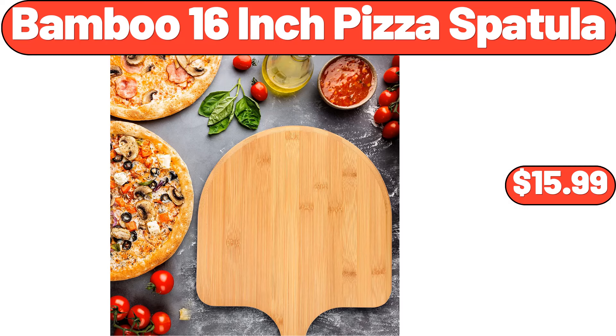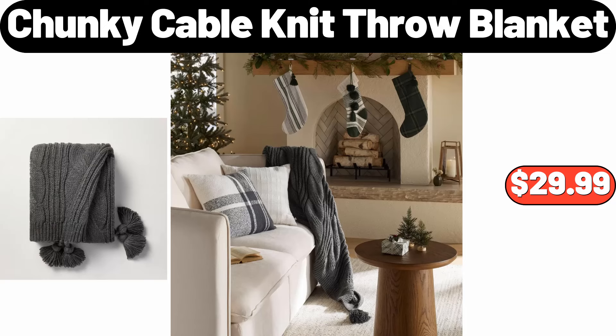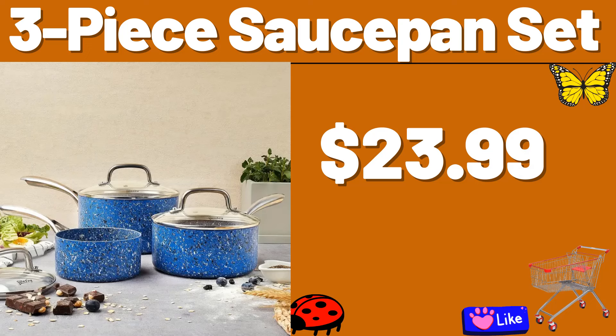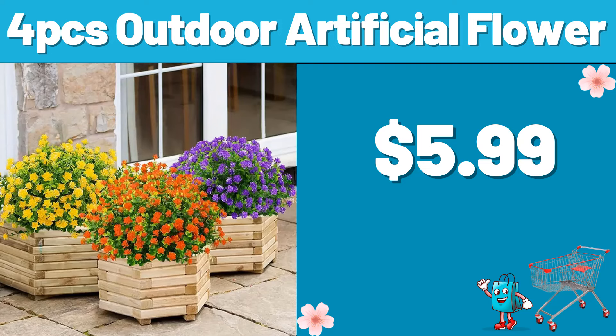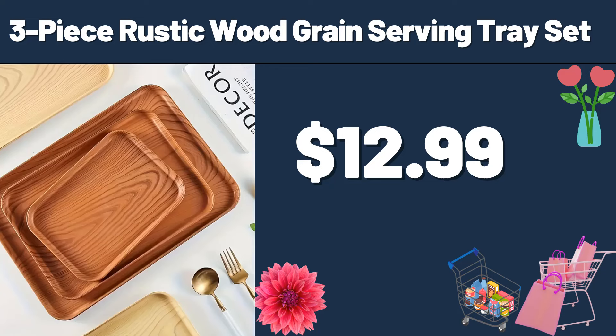Bamboo 16-Inch Pizza Spatula, $15.99. 5-Piece Glass Food Storage Set, $13.99. Chunky Cable Knit Throw Blanket, $29.99. 3-Piece Sauce Pan Set, $23.99. 4-PCS Outdoor Artificial Flour, $5.99. Camp Life Letter Area Rug, $13.99. 3-Piece Rustic Wood Grain Serving Tray Set, $12.99.